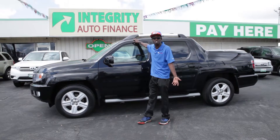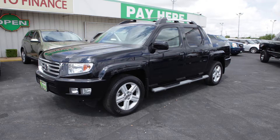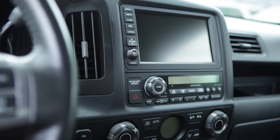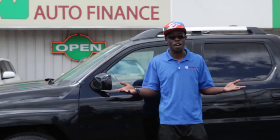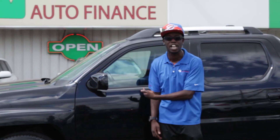This Honda Ridgeline 2013 — top of the line truck, guys. This truck is still sporty. It has leather, auxiliary port, navigation, heated seats, cruise control, sunroof, and not to mention, it is 4x4, guys. Harry can get down here today and pick up this Ridgeline.